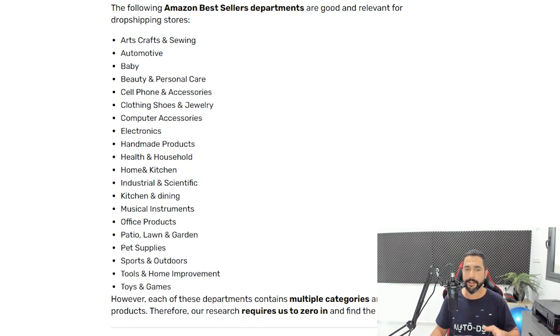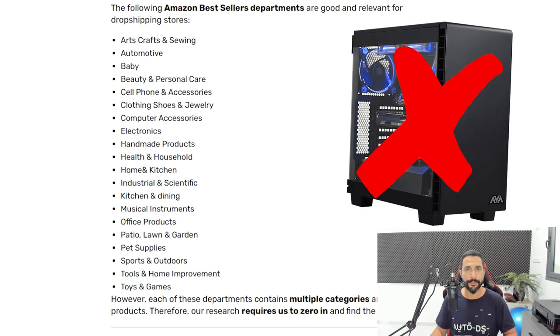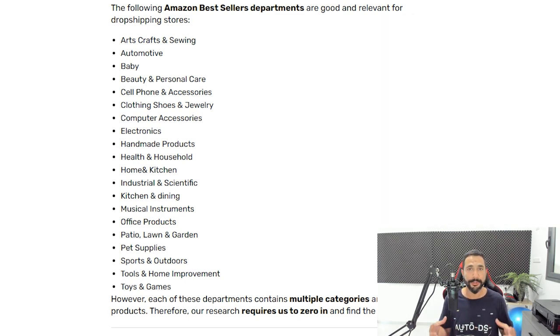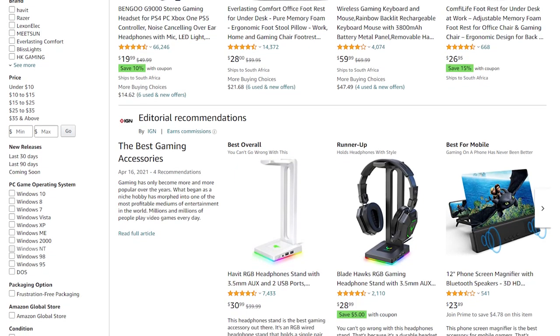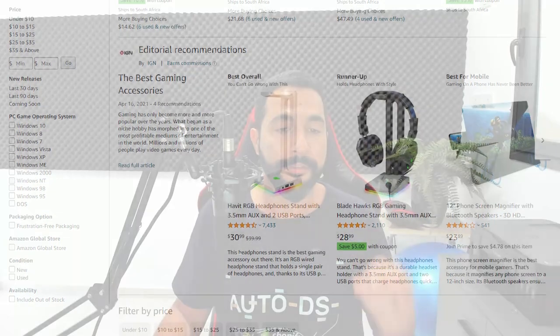Clothing, shoes and jewelry; computer accessories — same idea as cell phones and automotive. We're not going to dropship computers directly. You can, but customers want more than a 30-day warranty; they typically want a one-to-three-year warranty from the manufacturer. I've also seen scenarios where customers open returns on computers and put an older laptop inside the package to get a refund for the new one. So stay out of computers, but computer accessories — gaming accessories, mice, keyboards, mouse pads, speakers — is definitely a yes and a very well-selling category.